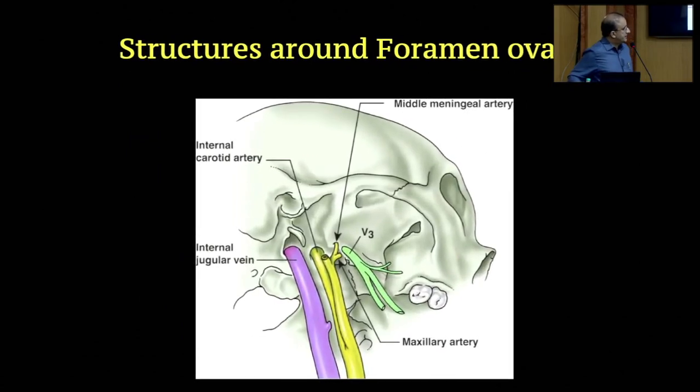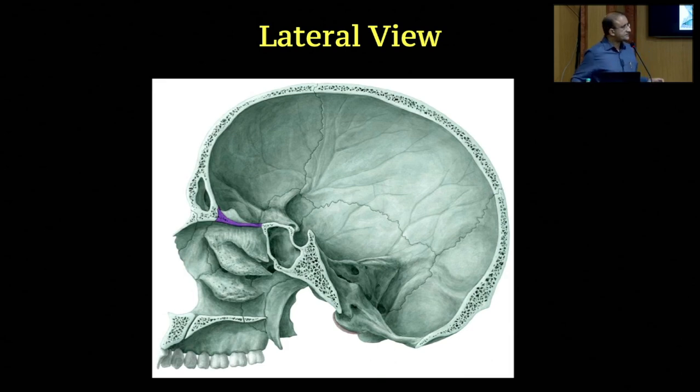Here you have the foramen ovale with the mandibular nerve, and just behind and medial to it is the internal carotid artery. Because of the way the foramen lacerum and carotid canal are positioned it is not very easy to injure it — if your needle starts getting into the petrous temporal you will recognize you have gone too far. Still further behind is the internal jugular vein. What you can really injure is the middle meningeal artery in the foramen spinosum, which is nearest, but major bleeding is rare because surrounding structures compress the bleeding.